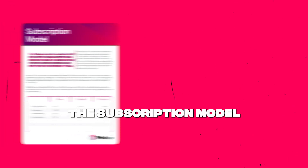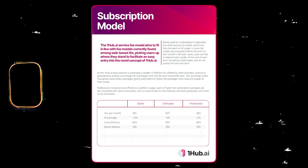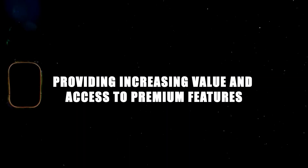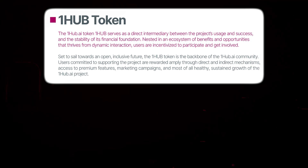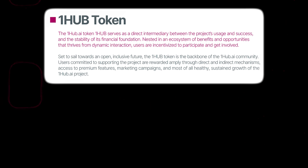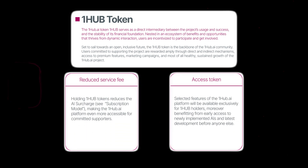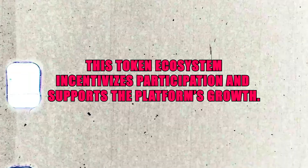Now let's talk about the subscription model and OneHub token. OneHub.ai offers various subscription tiers to suit different needs and budgets, each providing increasing value and access to premium features. At the core of the platform's economy is the OneHub token, which not only facilitates transactions but also provides additional benefits like reduced service fees and early access to new features. This token ecosystem incentivizes participation and supports the platform's growth.